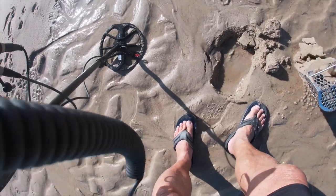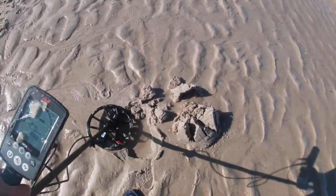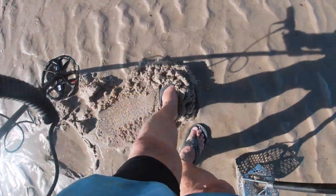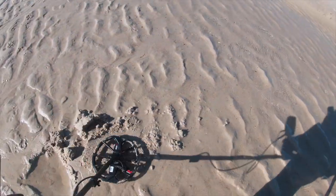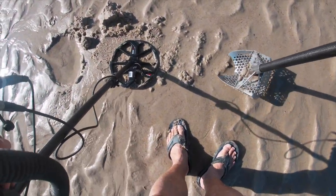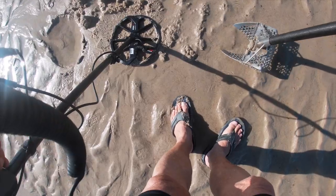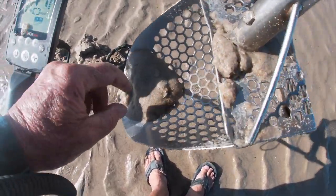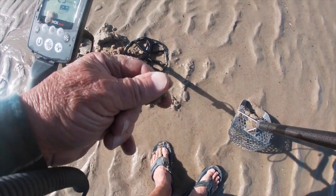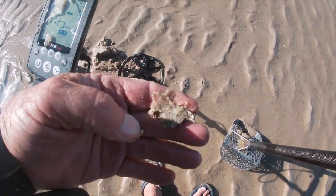We got a nice 14 here. For a scoop, that's nice. Looks like crap, though. Crap it is.